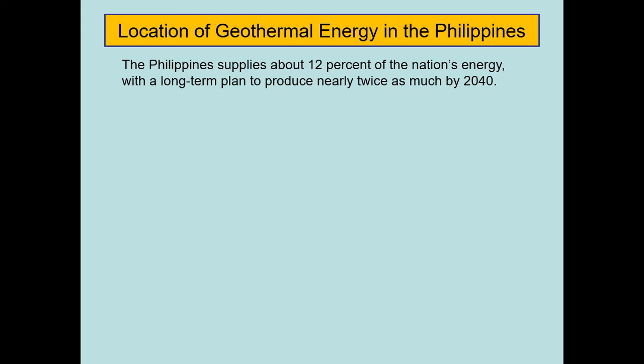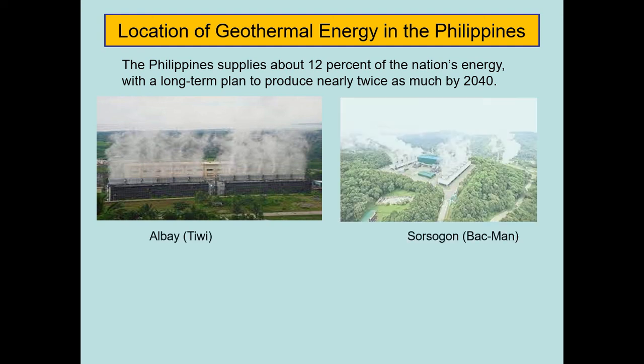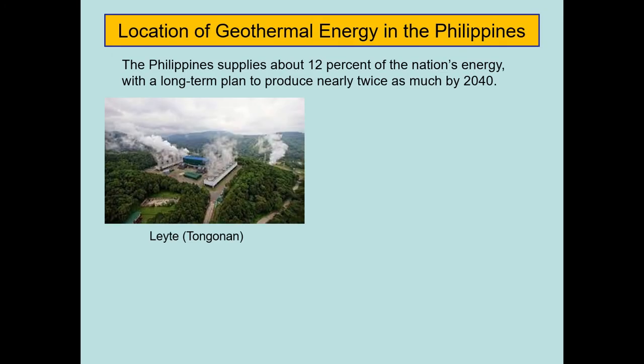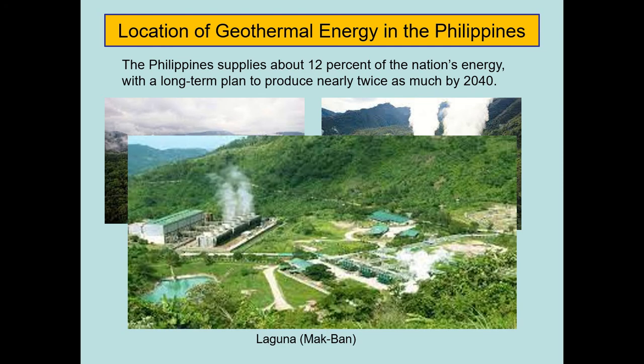The Philippines supplies about 12 percent of the nation's energy, with a long-term plan to produce nearly twice as much by 2040 as envisioned by the Department of Energy. The geothermal energy locations in the Philippines include: Tiwi in Albay, Bacon-Manito in Sorsogon, Palimpinon in Negros Oriental, Tongonan in Leyte, Mt. Apo in North Cotabato (Kidapawan), and the Makiling-Banahaw geothermal power plant in Laguna.